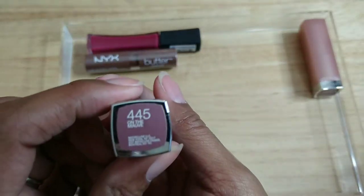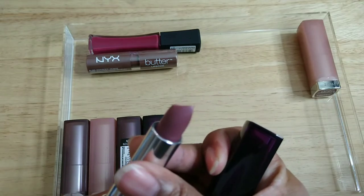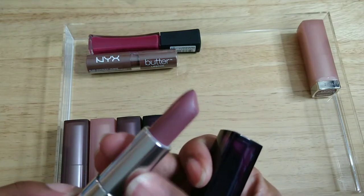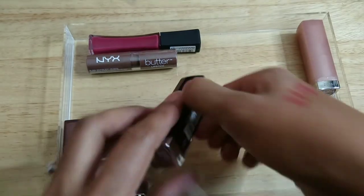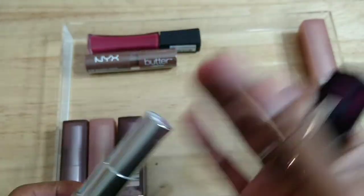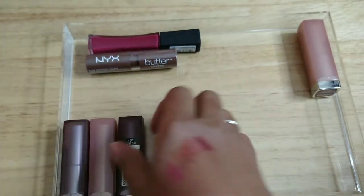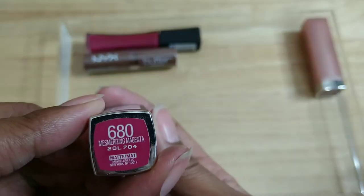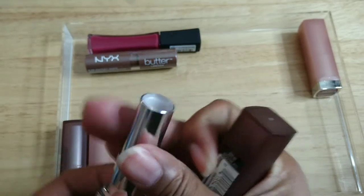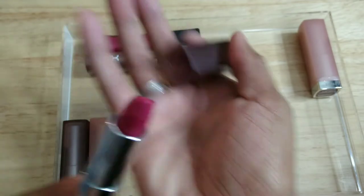This one is On the Mauve — I barely wore this, I can see why, it's a little too gray for me, so this has to go. This one is also On the Mauve — same color, has to go. Alright, this one is Mesmerizing Magenta — yeah, it's pretty old, has to go.